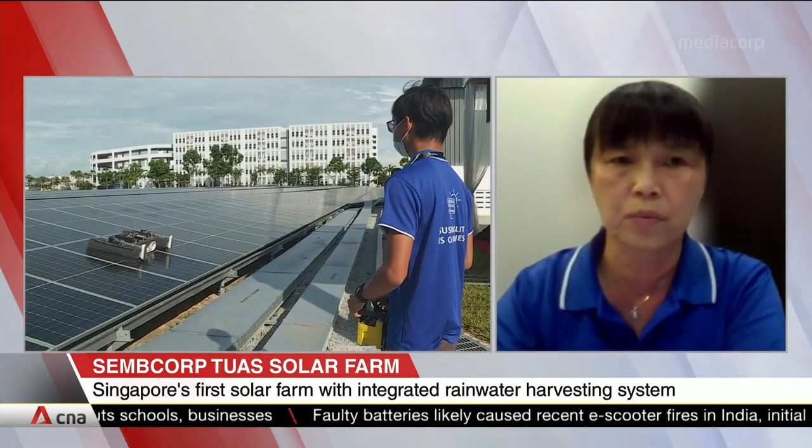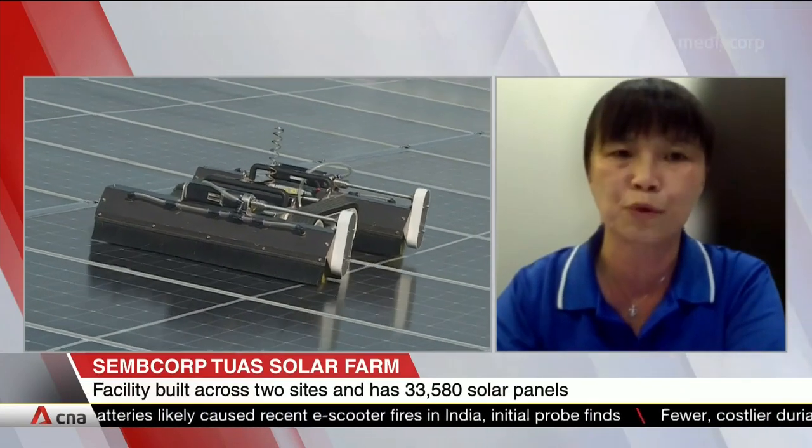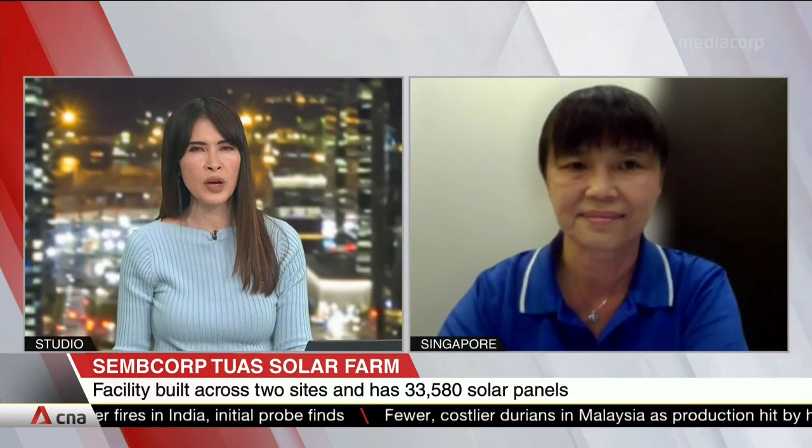We also have a lot of solar on rooftops and we optimise the use of most of the rooftops in Singapore. This solar farm also has a dual function — it's integrated with the ability to harvest rainwater.